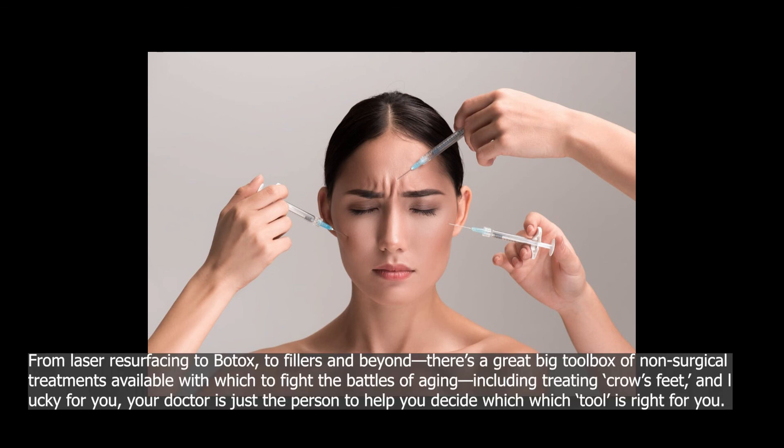From laser resurfacing to Botox, to fillers and beyond, there's a great big toolbox of non-surgical treatments available with which to fight the battles of aging, including treating crow's feet. And lucky for you, your doctor is just the person to help you decide which tool is right for you.